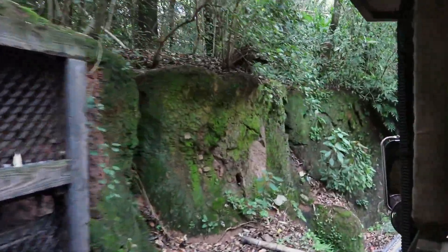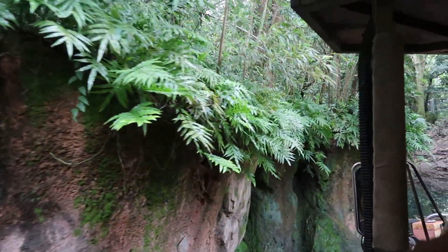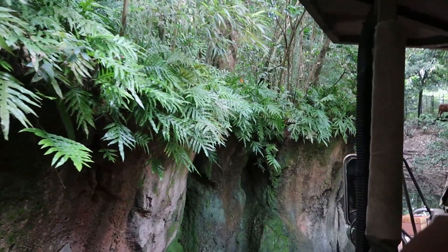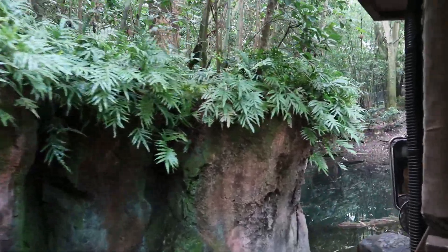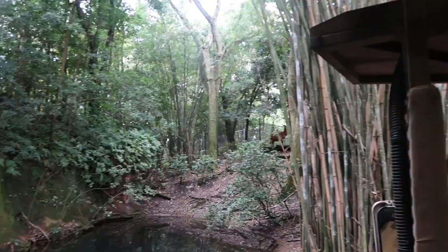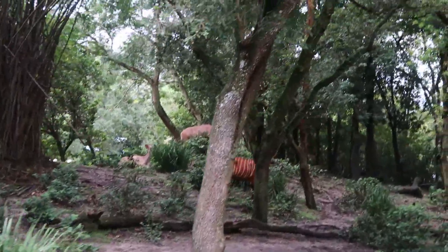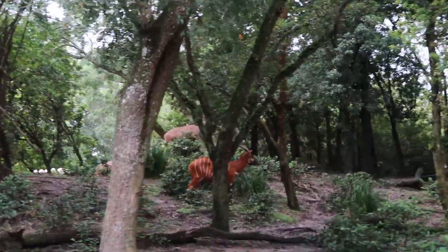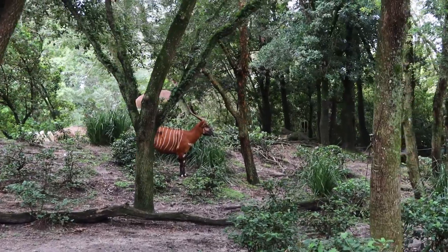We're currently heading into Little Ituri Forest. Here you might be able to see some animals who use their stripes as camouflage. If you watch on your left, you're going to spot some bongos — they're going to be the darker brown ones. Up on the hill you can see the greater kudu, that's the second largest antelope in the world. And right over there on the right is going to be an okapi. While they're wearing the pants of a zebra, they're actually more closely related to a giraffe.